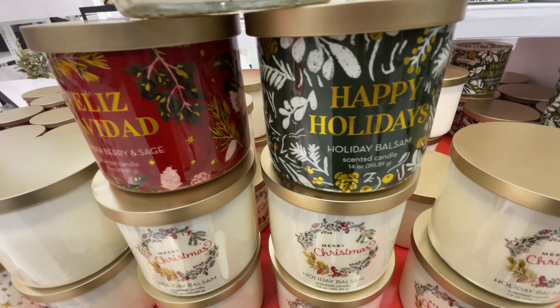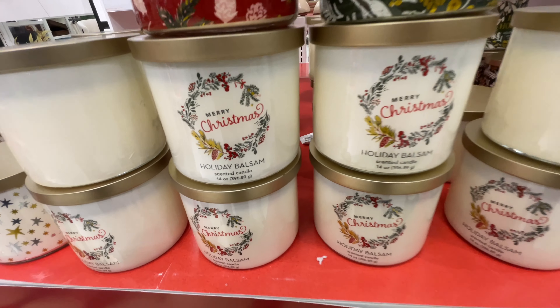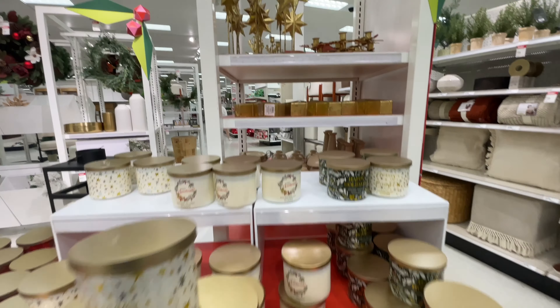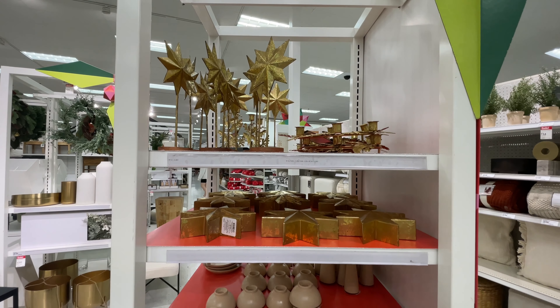Now these candles are all $10 — Feliz Navidad, Happy Holidays, Merry Christmas. I smelled every single one of them and they all smelled really nice. Now how good they actually are when burnt, who knows — I've never burnt these, but they did smell really nice.